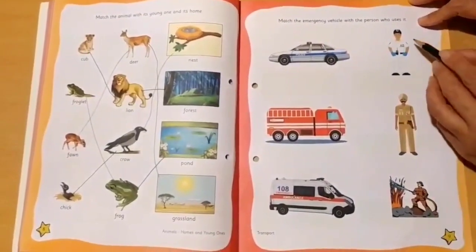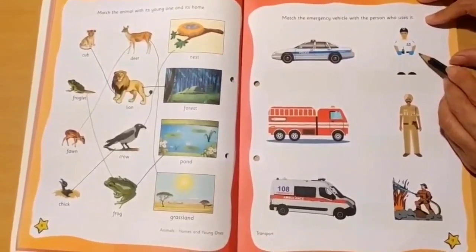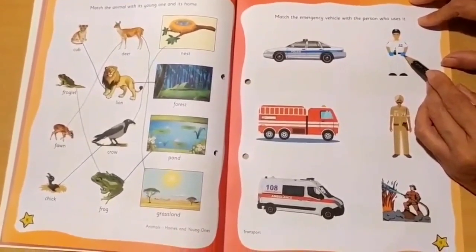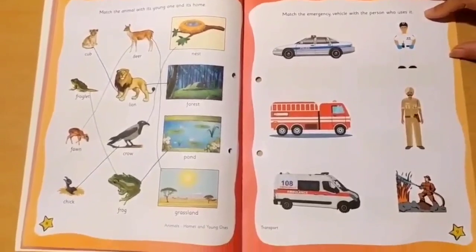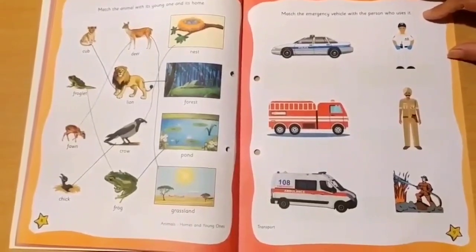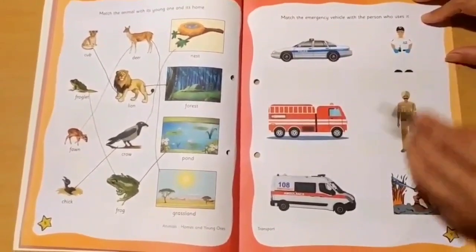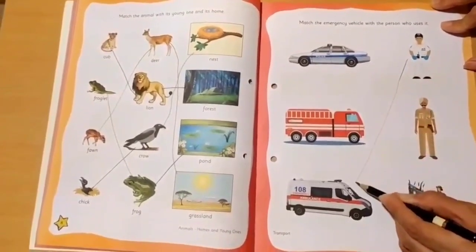Let us see who uses each vehicle — who actually drives it. You can see a man with a walkie talkie and wearing gloves. He is wearing gloves to save himself from some disease. So do you think he is driving a police car, a fire engine, or an ambulance? He is driving an ambulance.